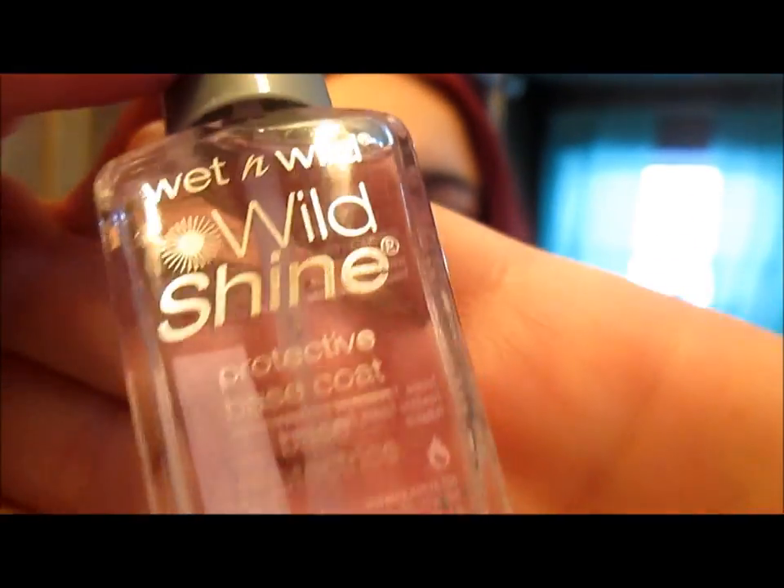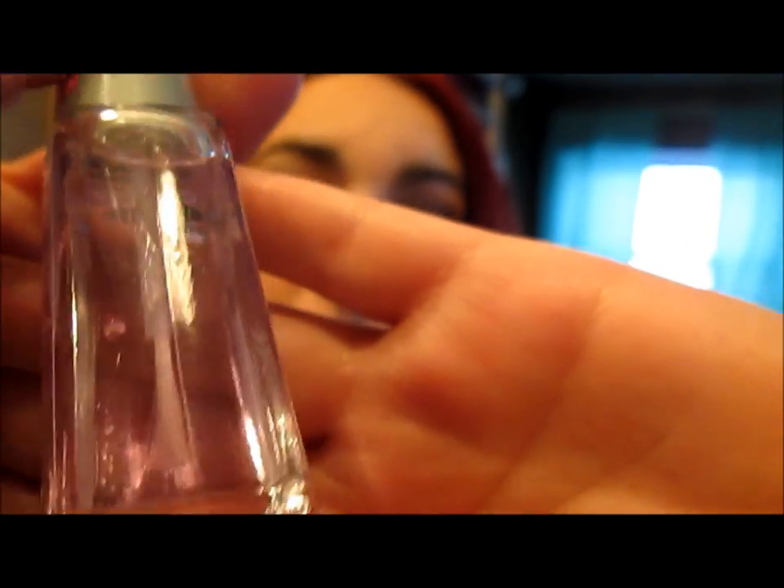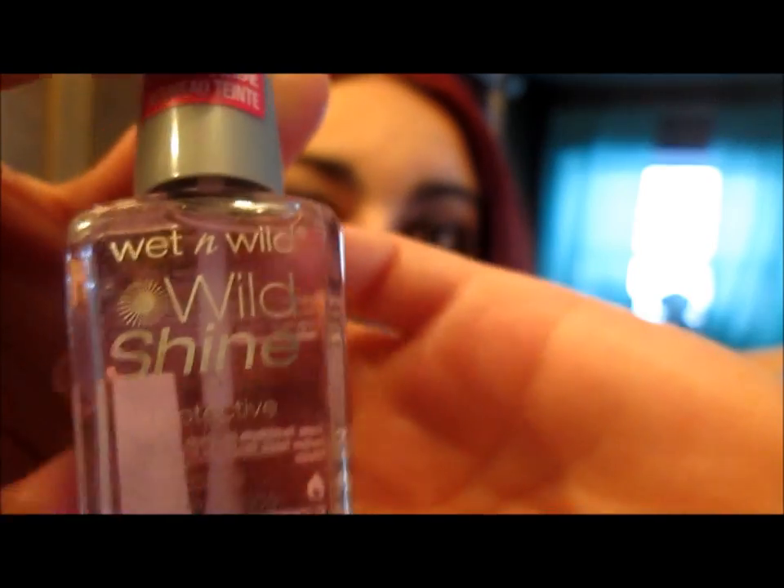I also got some Wet n' Wild Wild Shines. The first one is just the Wet n' Wild Shine Protective Base Coat. Angie from So Get This said she loved this base coat, so I had to pick it up myself. I love base coats — I currently use two of them, which are the Milani and the Sinful Colors one. That one obviously doesn't have a swatch.